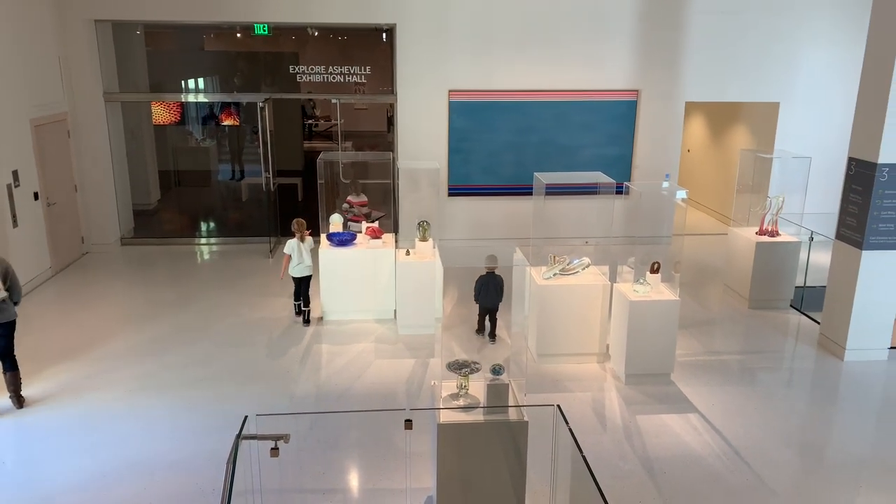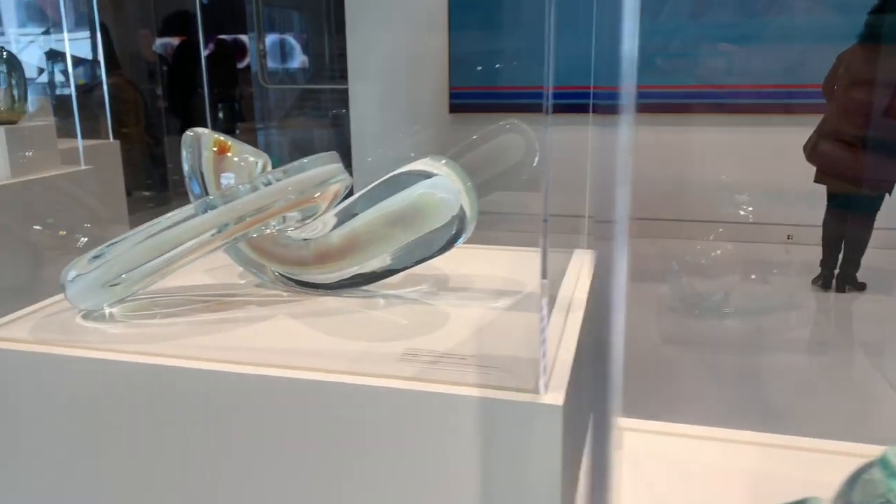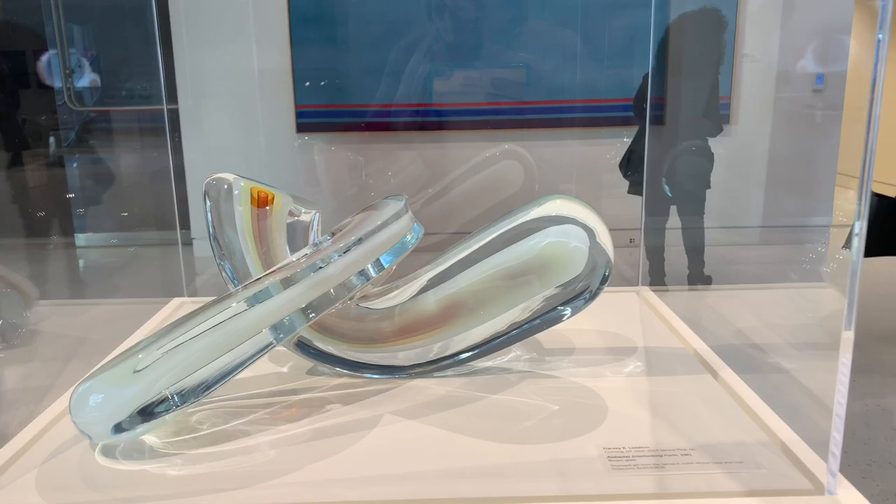In this gallery you will find 50 years of glass making, all from Western North Carolina. There are some very stunning pieces on display here.